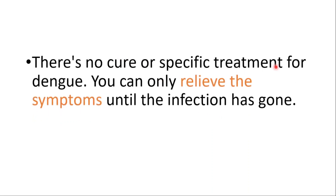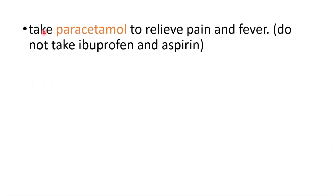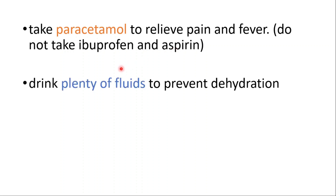There is no cure or specific treatment for dengue — you can only relieve the symptoms until the infection has gone. Recovery generally takes two to seven days. You can take paracetamol to relieve pain and fever. Do not take ibuprofen or aspirin, as these medications will increase your likelihood of bleeding. Drink plenty of fluids to prevent dehydration and get plenty of rest.